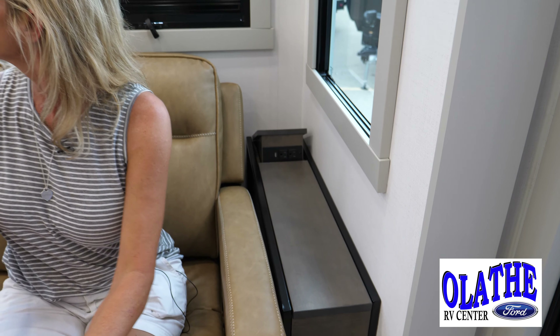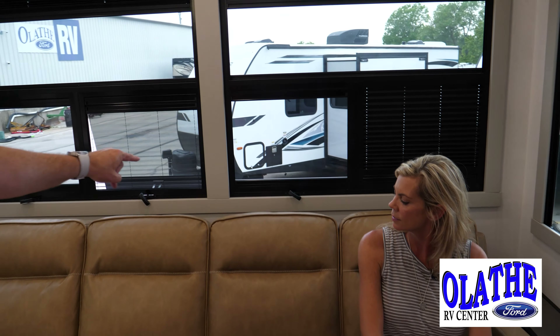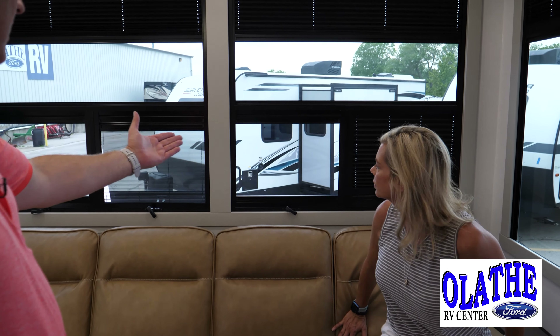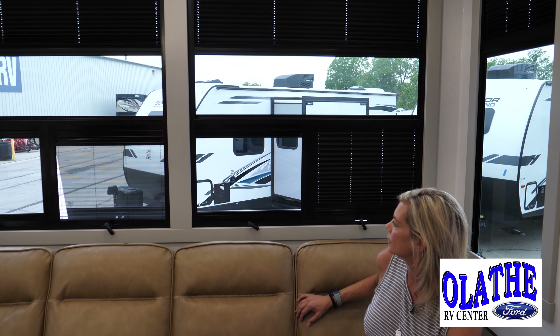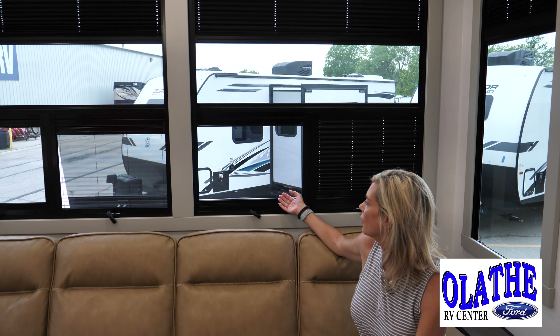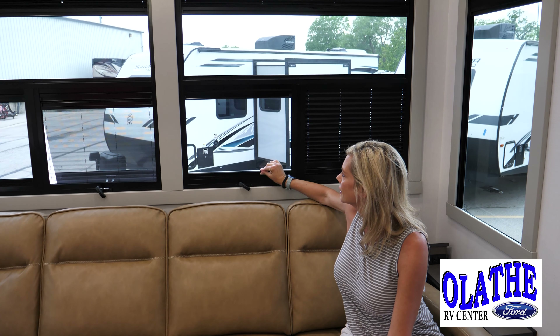Let's talk about these windows. It's just like the other coach, but this has got day shades and night shades. We've got them shown here — that dark one is obviously for night, this one is for the day, and then you've got the clear. So if you've got a view of a lake and no neighbors, you can do that. And they easily open and close.